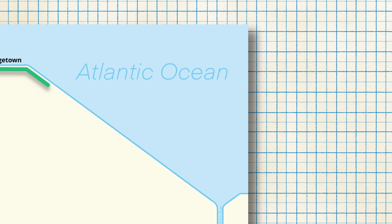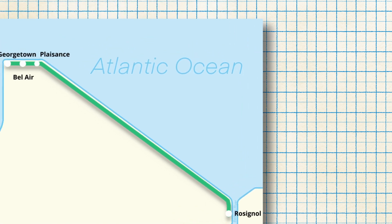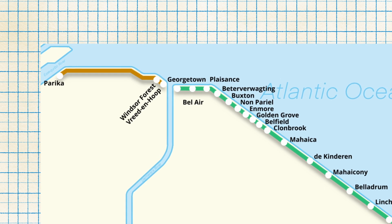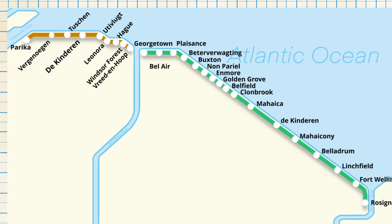By 1899, the Demerara-Berbice Railway extended from Georgetown to Rosignol and at its peak served 17 stations, including Georgetown, Pleasant, Buxton, Non-Pareil, Golden Grove, Conebrook, Mahaica, Maikoni, Lynchfield, Fort Wellington, and Rosignol. Meanwhile, a second line was being built across the Demerara River from Georgetown, and by 1914 the line extended from Breedenhoop to Parika, serving 10 stations along the way.